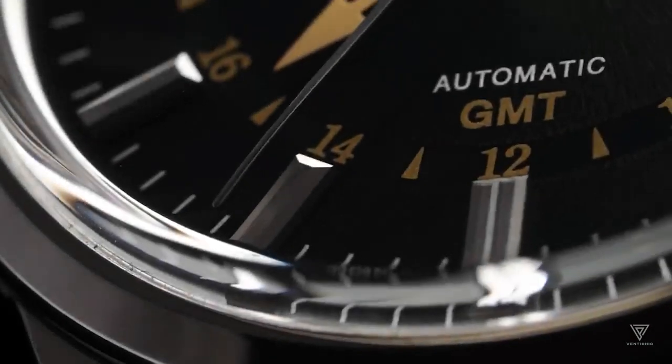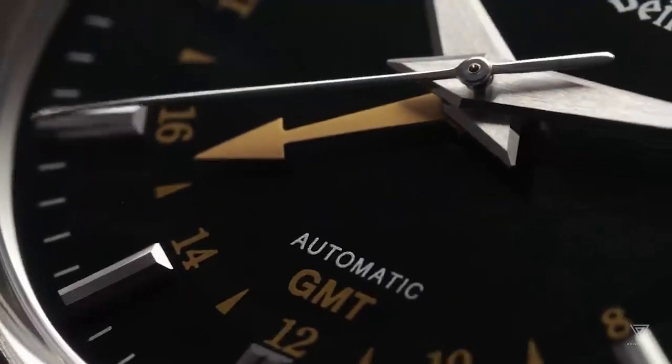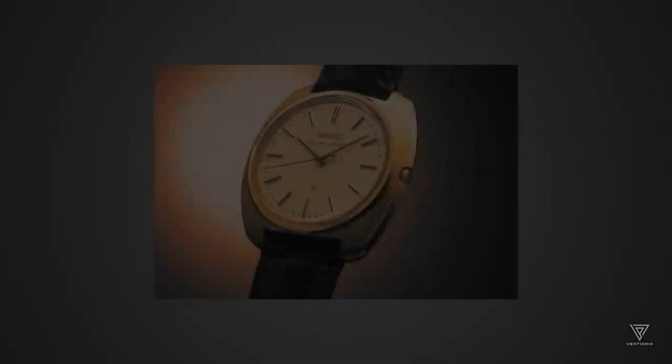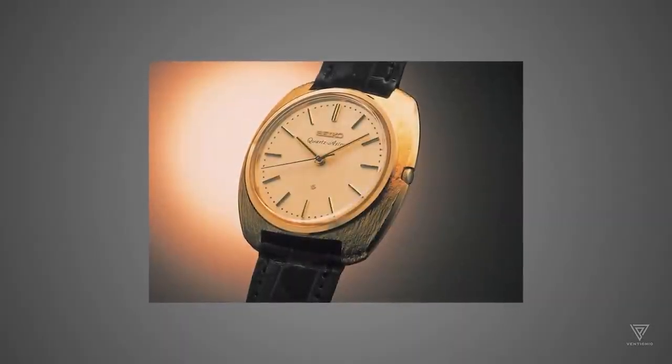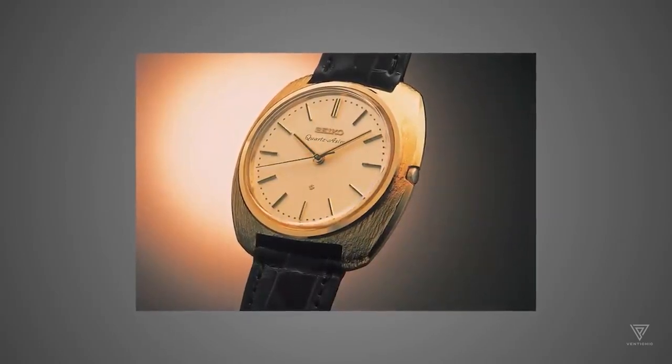Mechanical watches are prone to shocks and temperature changes, affecting their accuracy. Quartz watches emerged in 1969 with Seiko's Astron, powered by batteries and utilizing the piezoelectric effect of quartz crystals.